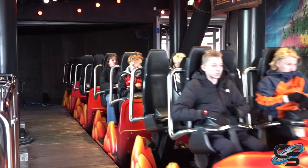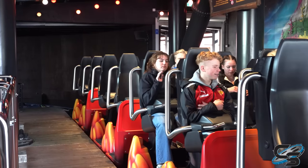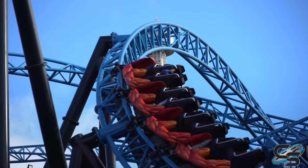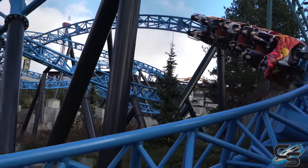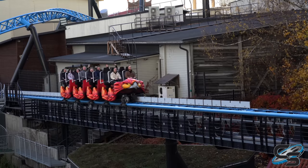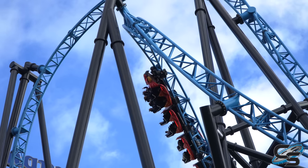For those of you stateside, the ride I would best compare Taiga to is definitely VelociCoaster at Islands of Adventure. This actually opened before VelociCoaster in 2019, and while it doesn't have the theming that VelociCoaster has, there are plenty of aspects of this ride that are definitely better. So in this review I'm going to be talking about everything you can expect with this ride.